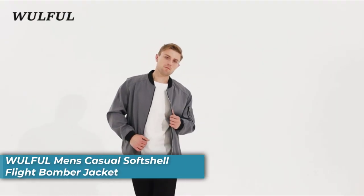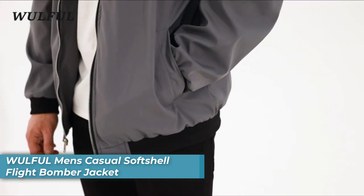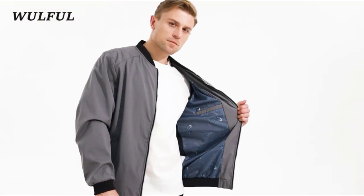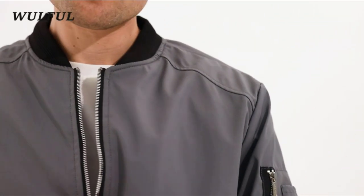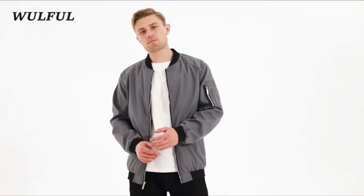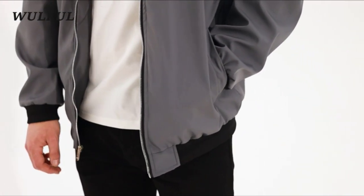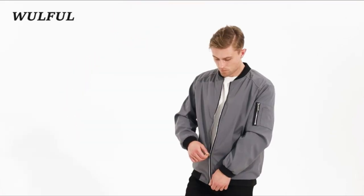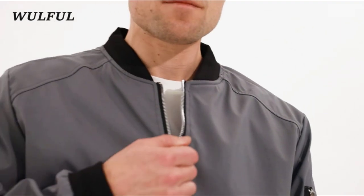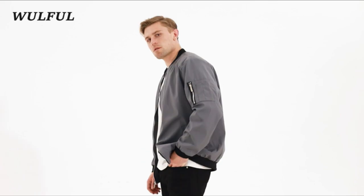Number five is the Woolful Men's Casual Softshell Flight Bomber Jacket. It features lightweight yet durable fabric, making it comfortable for daily wear. With a full zip front closure, ribbed collar, cuff and hem, and functional pockets, it combines style and functionality. Ideal for casual, sportswear, or club wear, it is a versatile choice for fall, spring, and the beginning of winter.